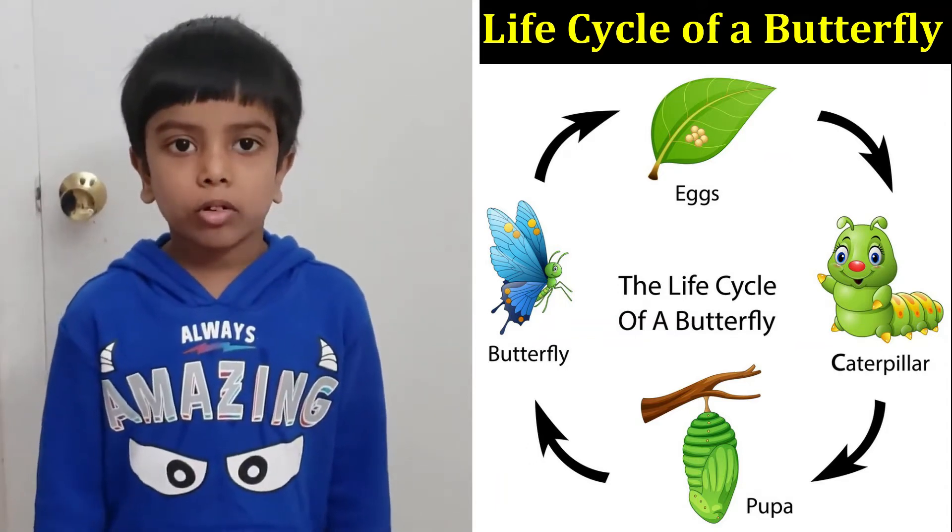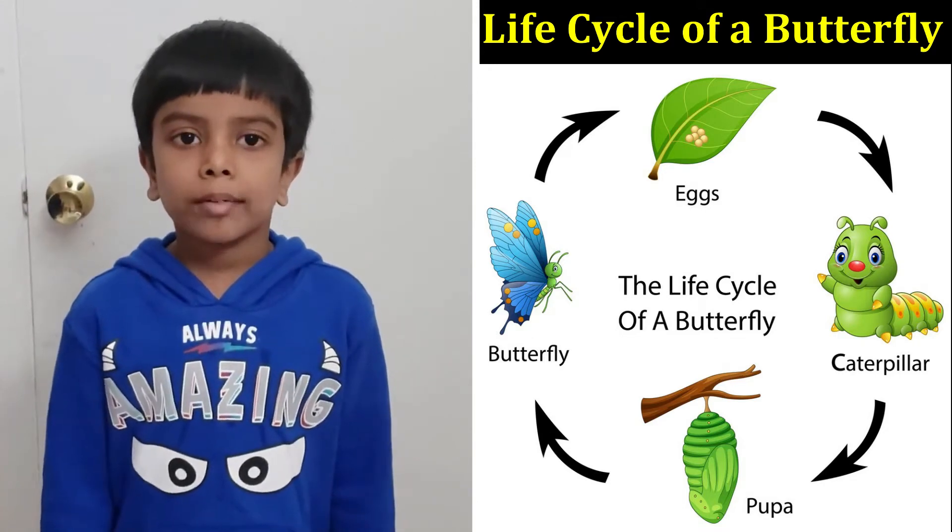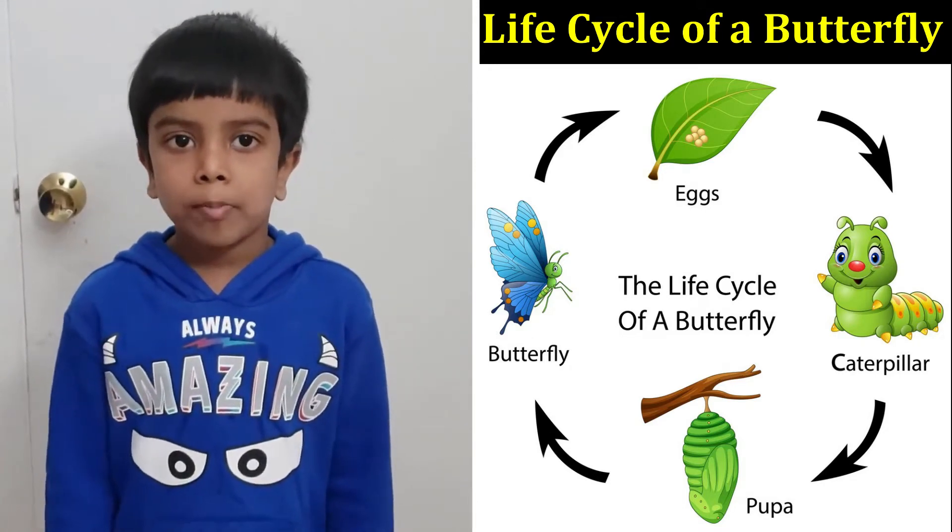Hi, my name is Santos and I'm six years old. Today I'm going to talk about the life cycle of a butterfly.